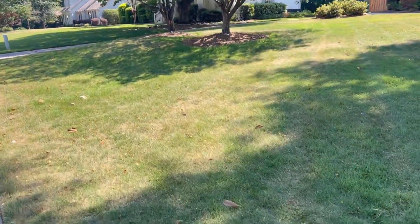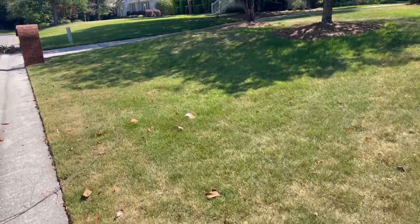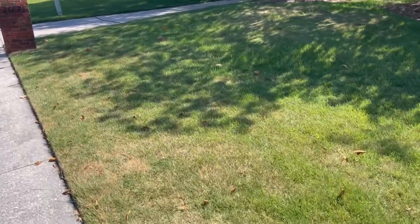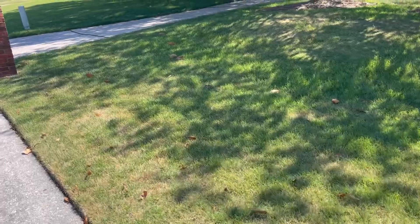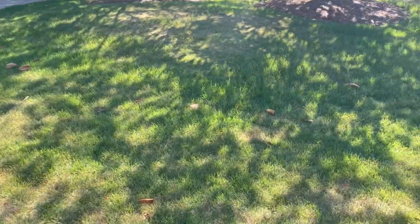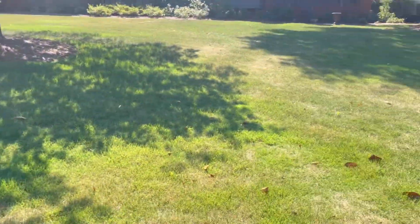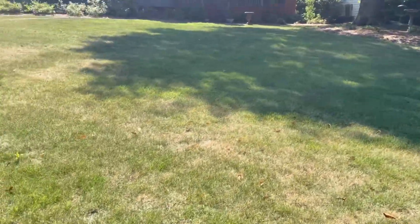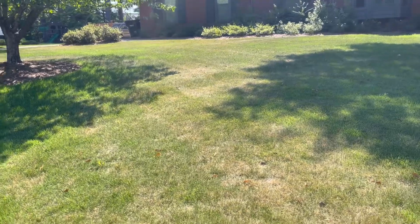I've been getting a lot of phone calls lately about why people have brown areas in their yard, why they have brown spots. So I'll come out to the yard and check on things. What we're seeing this time of year is drought-related conditions.